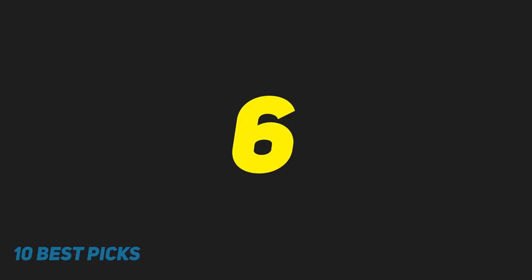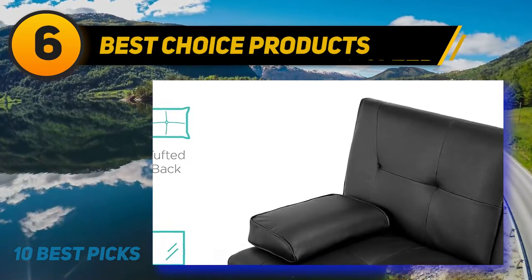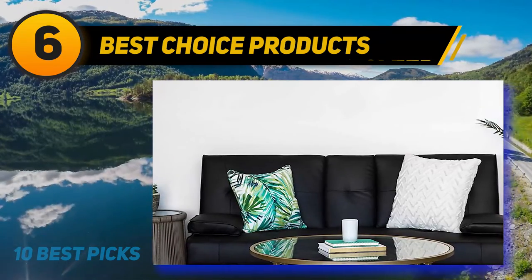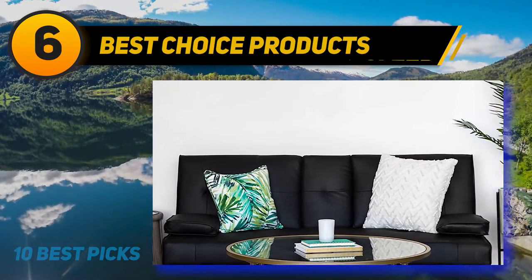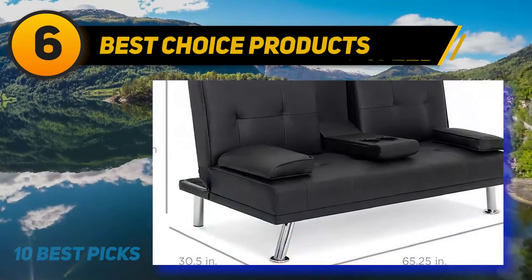At number 6: Best Choice Products. The term sofa bed can mean a few things, but most conceptualize it as a sofa that can also be a bed. Nothing describes this more than the massive futon-like sofa that is the Rocky Mountain.